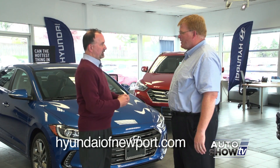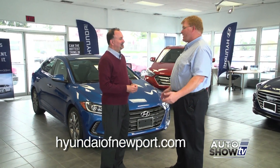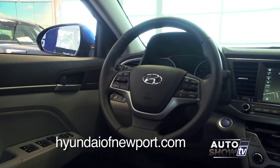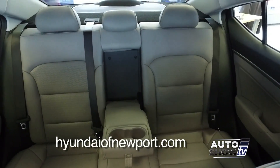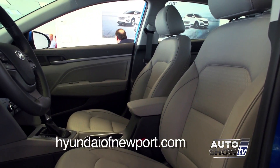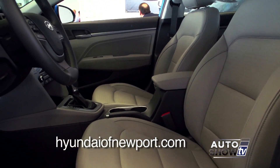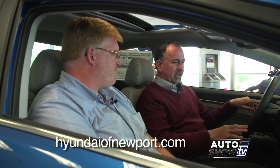We're looking at a Limited with the technology package — just about everything the Elantra has to offer. Very comfortable inside the new Elantra. The Limited comes with leather seating, leather-wrapped steering wheel and gear shift, heated front and rear seats — in an Elantra. A power driver seat, super comfortable. Even with two of us in here, there's plenty of room in the front. Nice, soft, upgraded materials throughout.